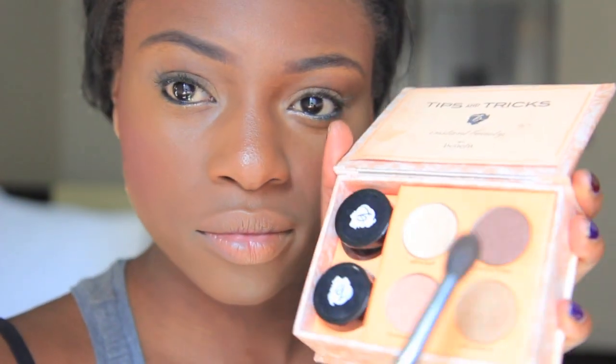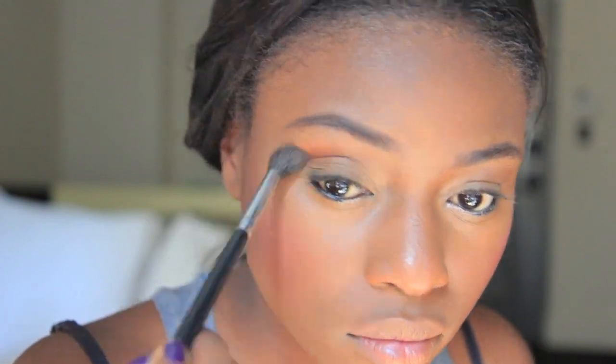This is the bronze color that I'm using in my crease. It's a really simple look, but I'm going for a bold lip.